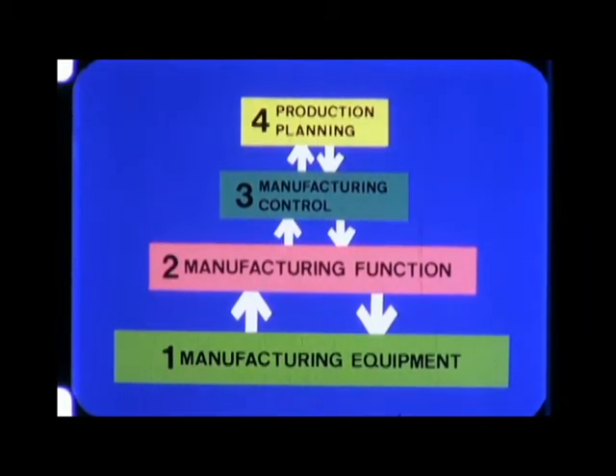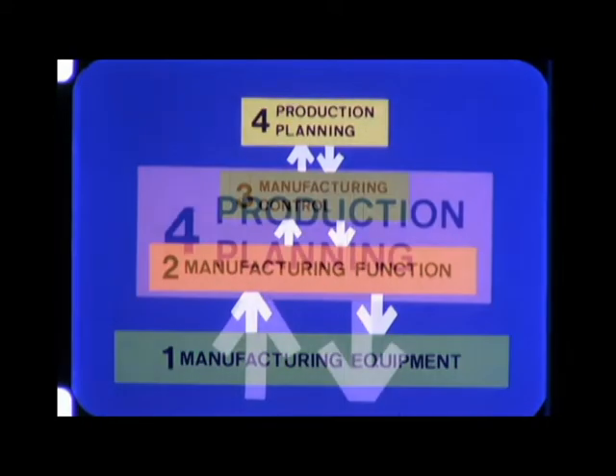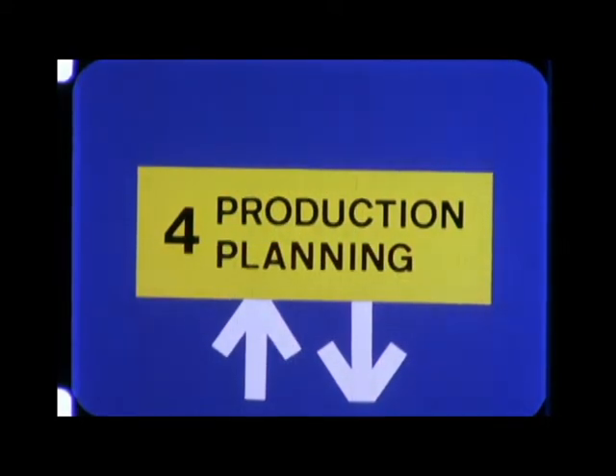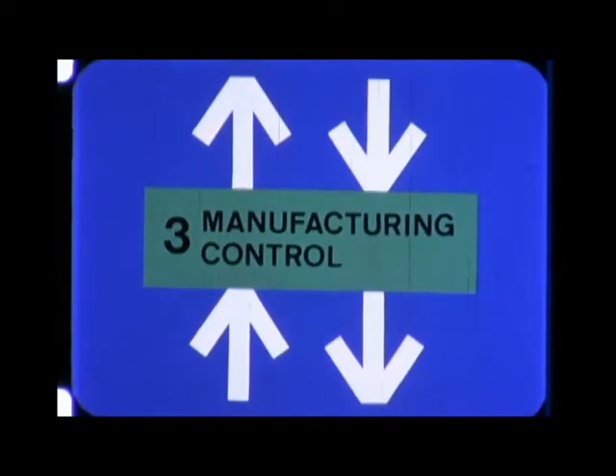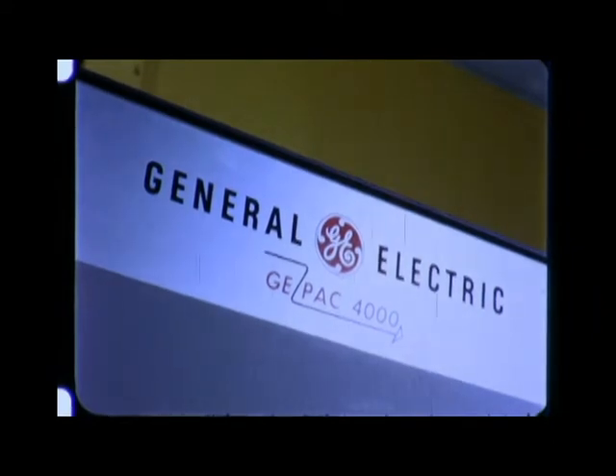EDP machines have a long history of service in accounting, financial analysis, forecasting, and other paperwork areas. For manufacturing control at level four, they are used in production planning — management's control of such vital-to-profit elements as production and inventory orders, forecasts, and product structure data.